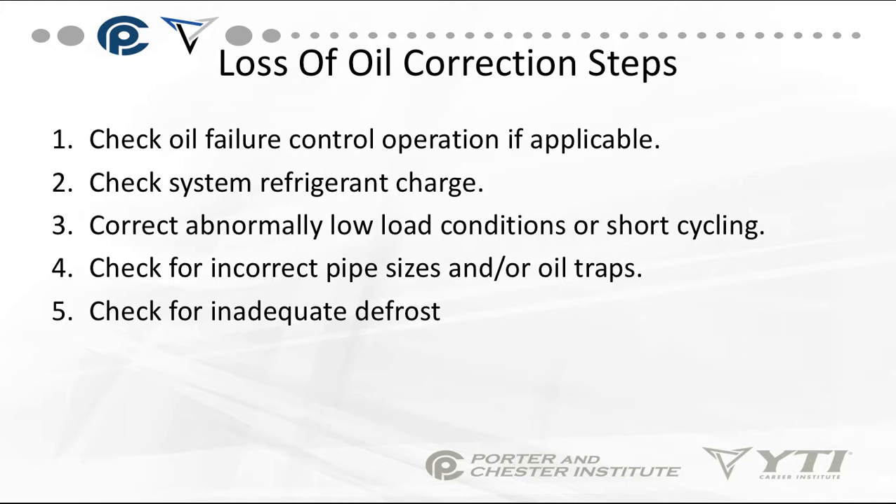Your biggest issues with compressor mechanical failures come from refrigerant and oil. You cannot have liquid refrigerant in compressors — it cannot pump liquid, and liquid refrigerant mixes with the oil, dilutes it, and moves it. The other issue is loss of oil — oil ending up elsewhere in the system where you don't want it. Those are our basic mechanical failure reasons. Compressors do not fail on their own; something has caused the failure. If you replace a failed compressor, you have to figure out why it failed.